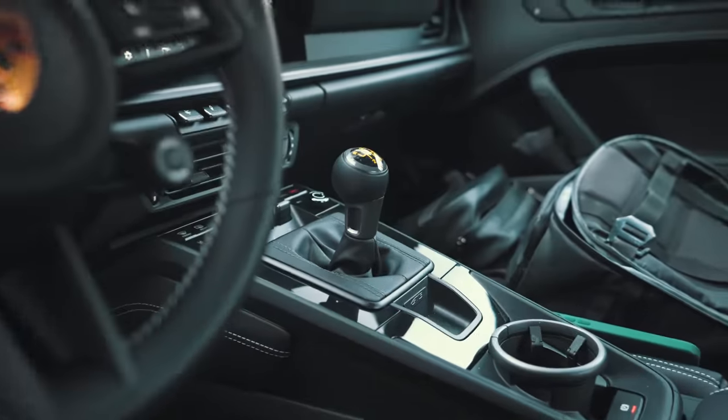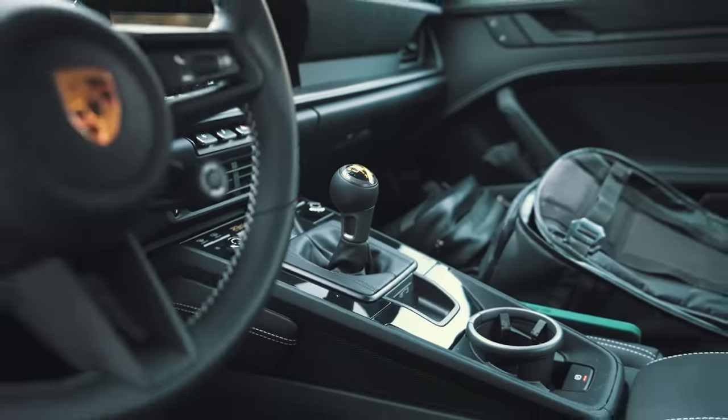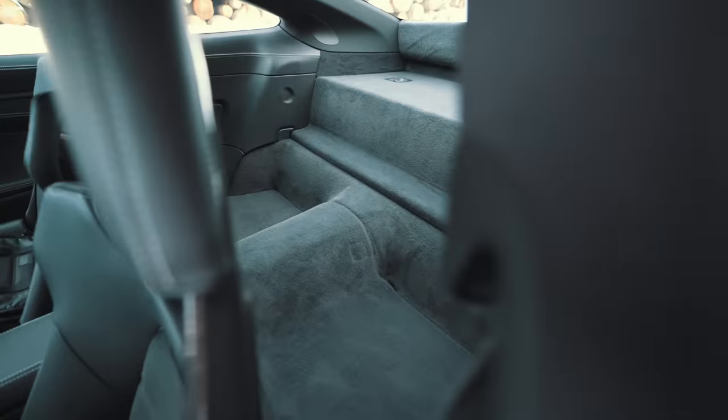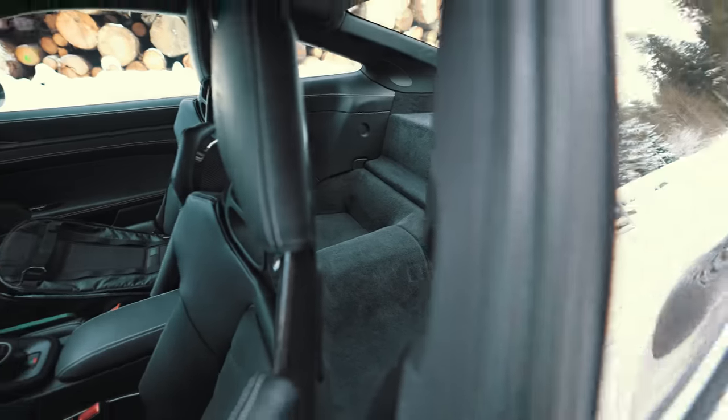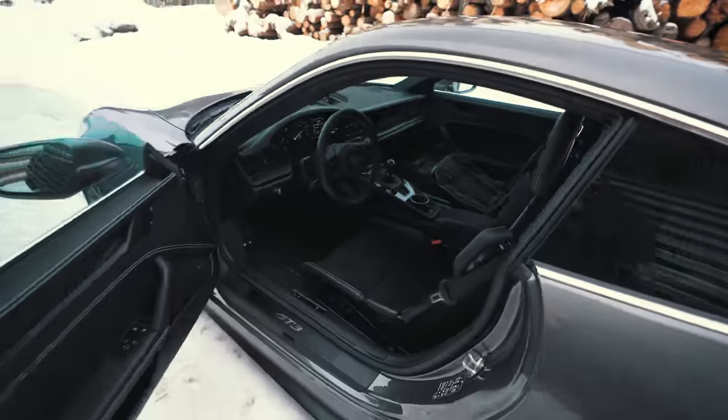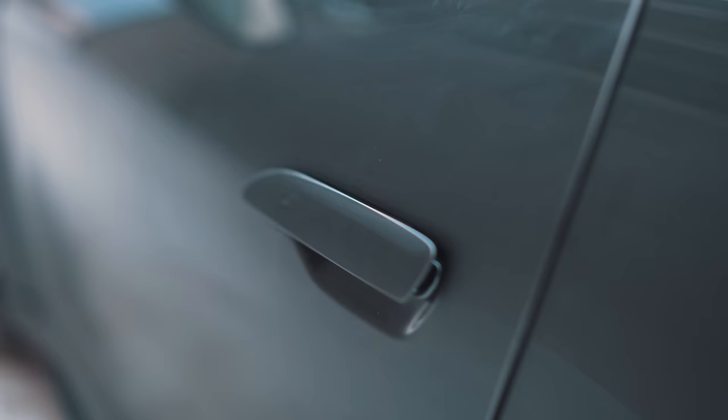Inside we have the full carbon bucket seats and, yes, there it is — manual gearbox. And plenty of space in the back as it's the Touring, so no cage. The space behind the seats is actually really, really good.